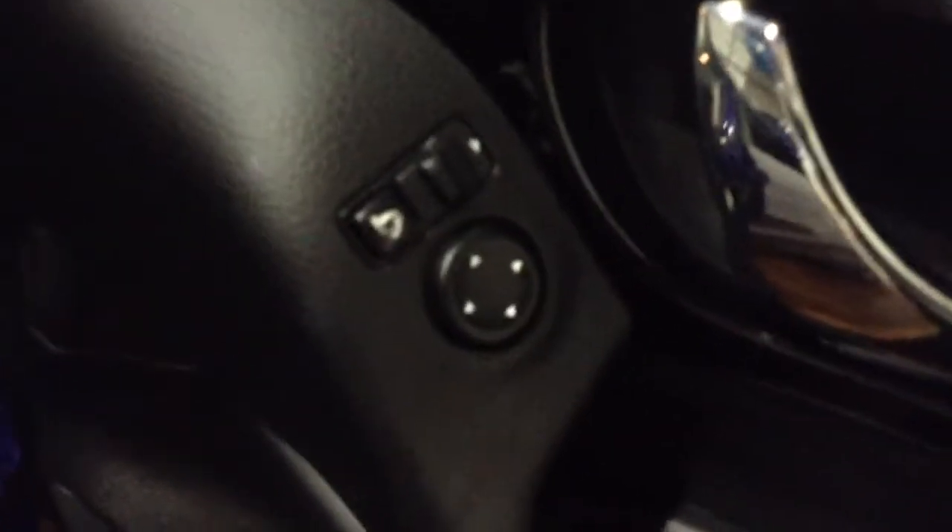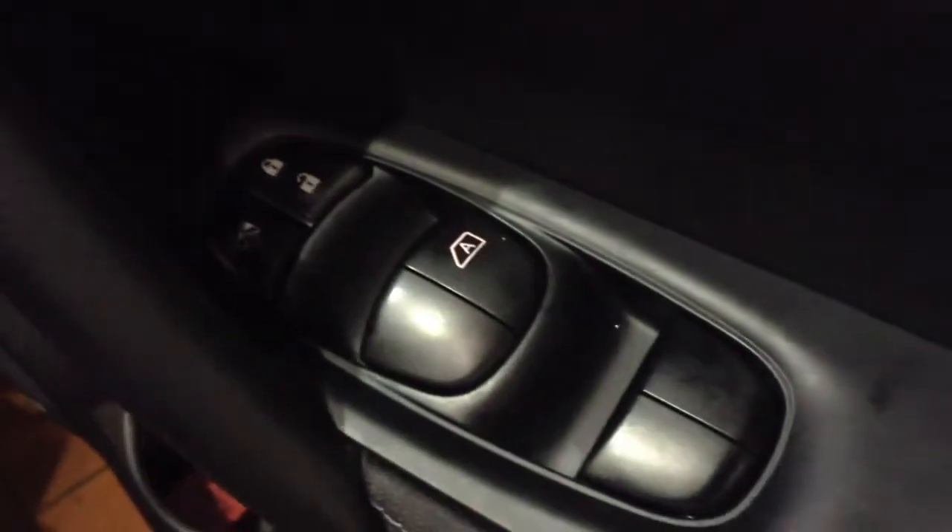If we open up the driver's door and have a look inside, you have the controls for the electrically adjustable and folding wing mirrors, as well as the central locking and the electric windows all round.